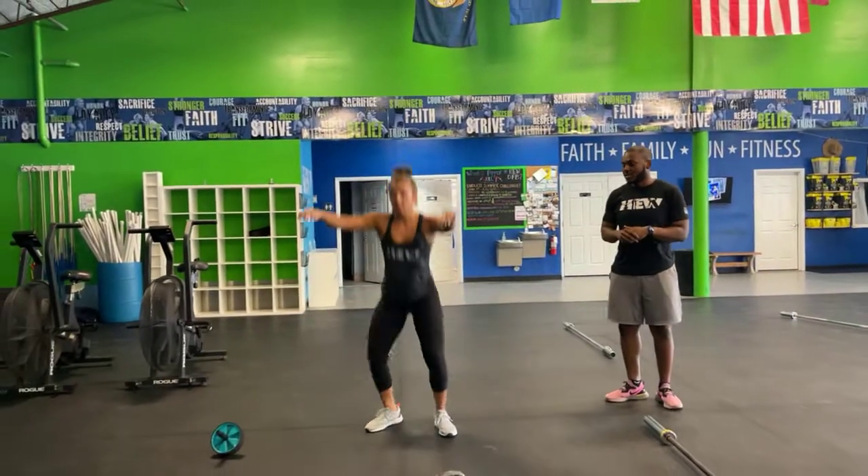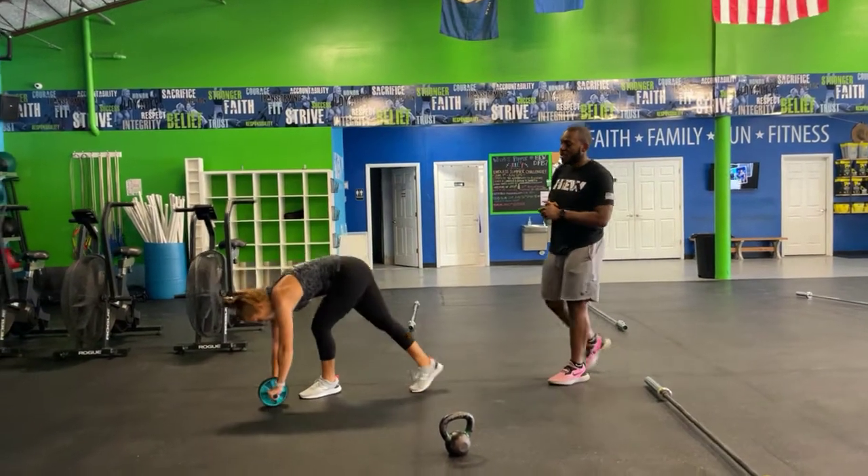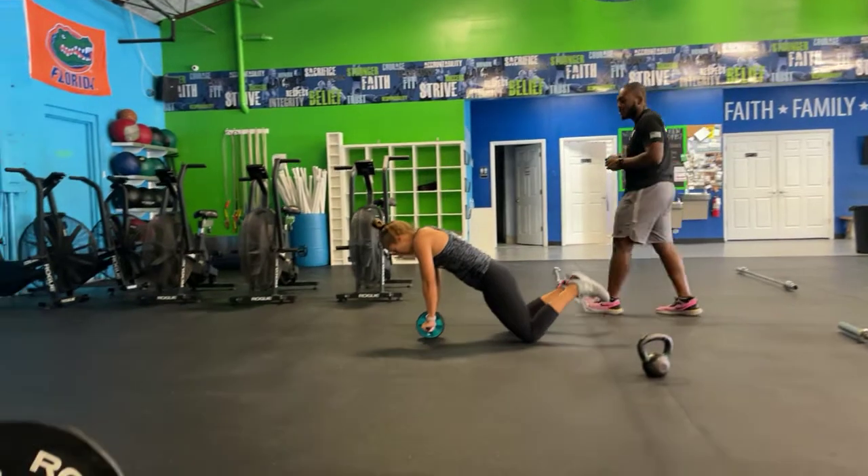Then you've got jump squats — feet shoulder-width apart, hips back, get some air on your way up. As soon as you're done, move to rollouts, which will probably be your hardest station, so just survive through.